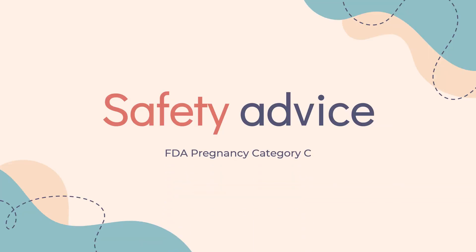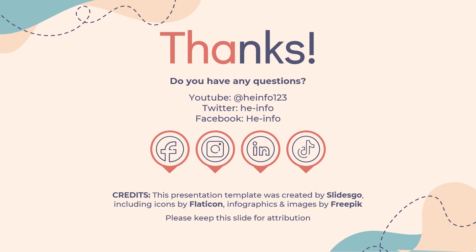Safety Advice: U.S. FDA Pregnancy Category C — Animal reproduction studies have shown an adverse effect on the fetus and there are no adequate and well-controlled studies in humans, but potential benefits may warrant use of the drug in pregnant women despite potential risks. That's all the information about carbidopa/levodopa we have collected. Thanks for listening.